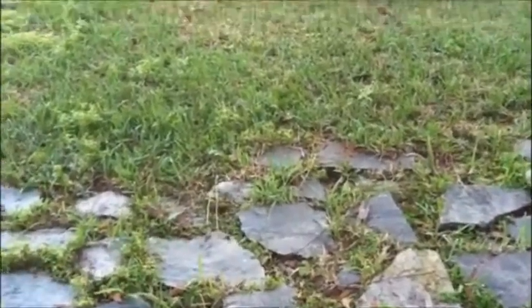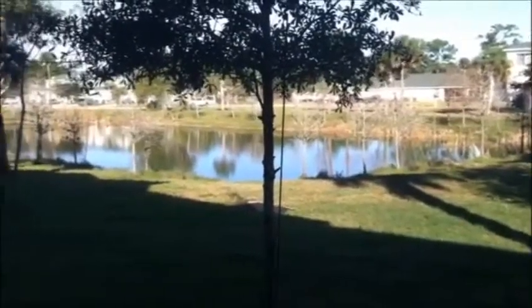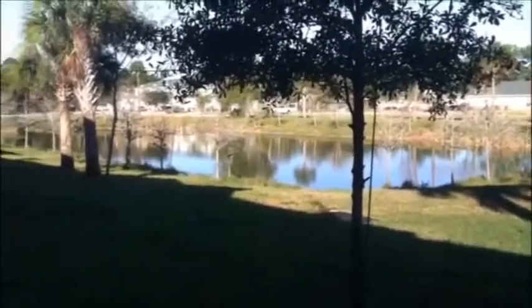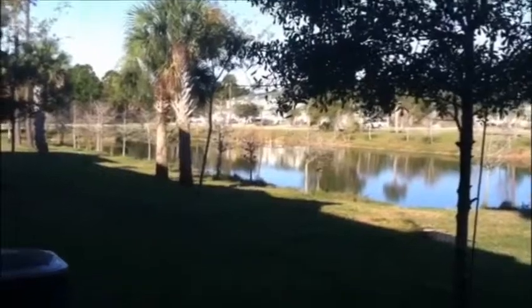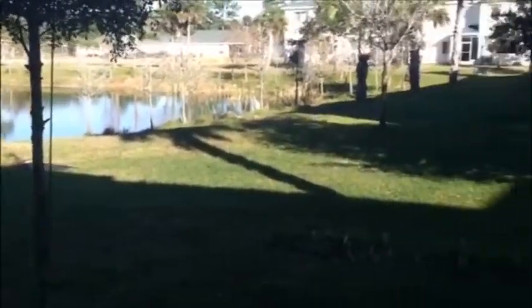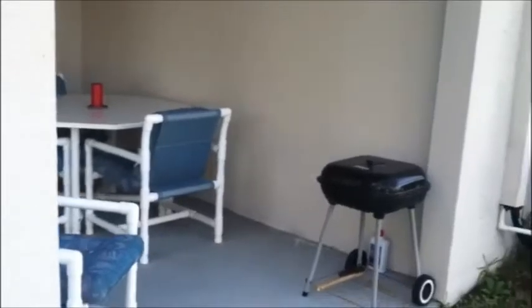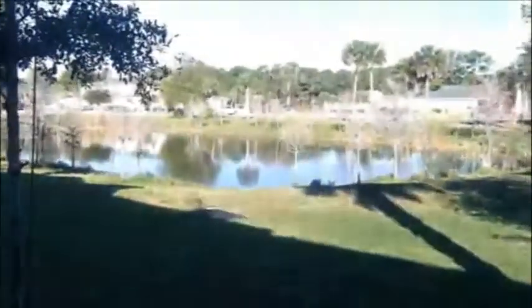And now I'm ready to show you my favorite part: the beautiful backyard with a beautiful, serene pond. Really nothing but trees and water out here — phenomenal for your good morning coffee. What a great way to start your day. Not to mention the little patio, which is perfect for barbecues or just sitting out and enjoying that.